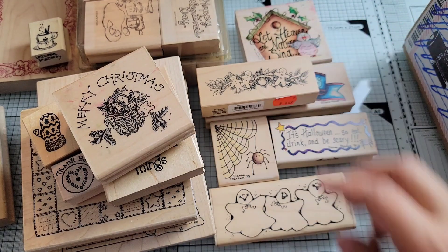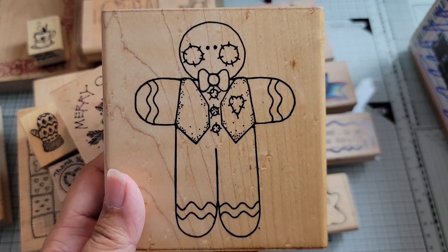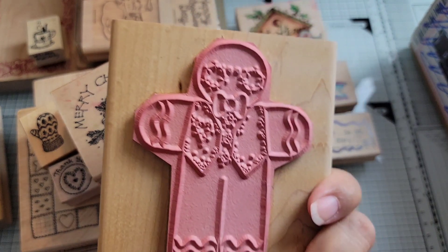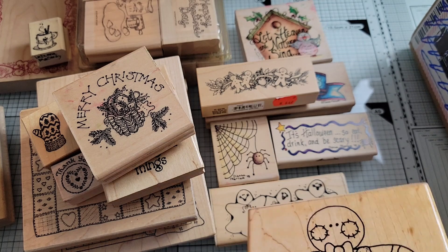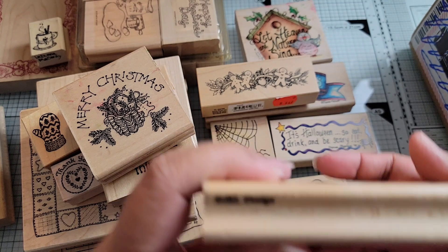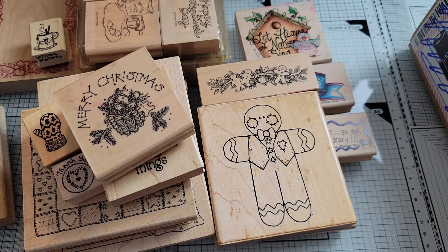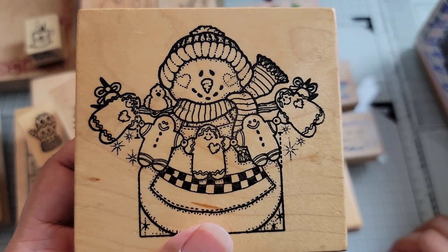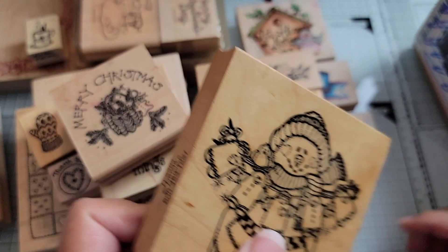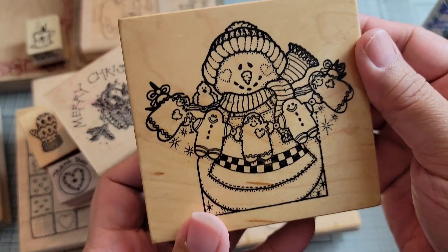Some more gingerbread. Another big gingerbread — I don't think he's ever been inked up either. This is R167, Cookie, from JRL Design. And then we've got a snowman with cookies — these are adorable. I really need to get to crafting. Darcy's R2384.